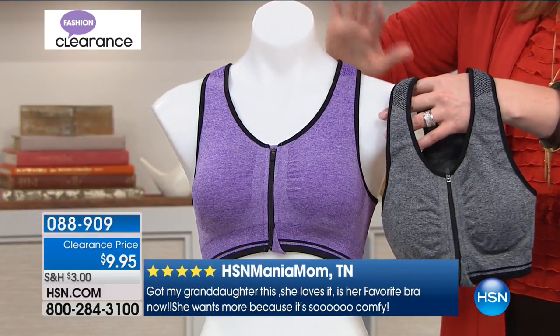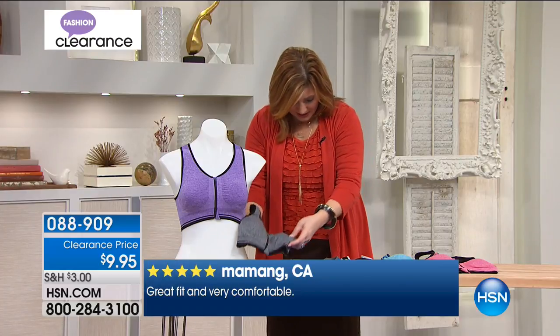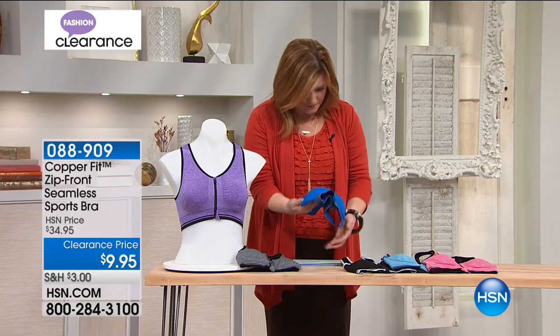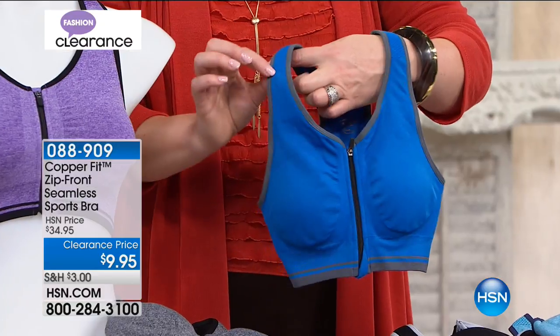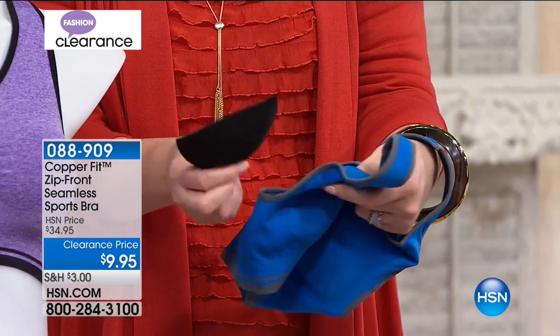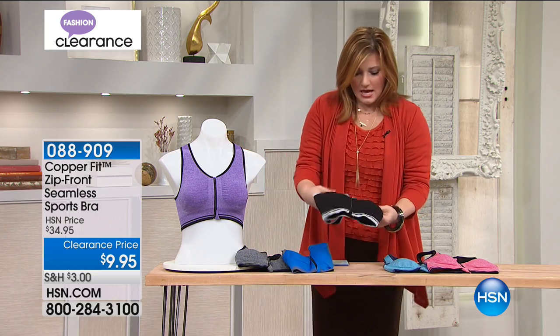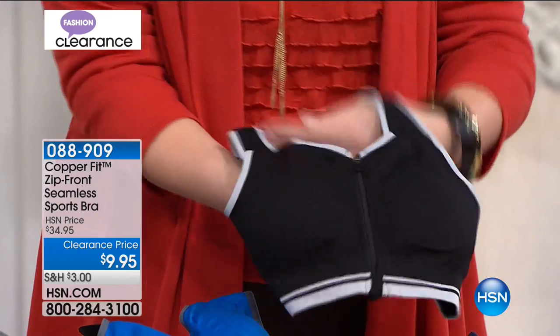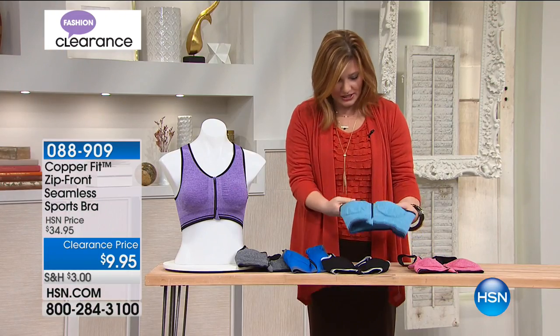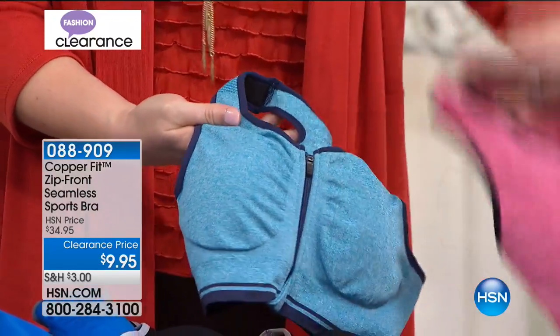Colors: purple, black-gray, royal blue (with gray trim), black, teal, and raspberry. You can remove the built-in cups if you need to insert a prosthetic. Small through extra large — we recommend ordering a size up as these fit snug. All colors are available but getting limited.